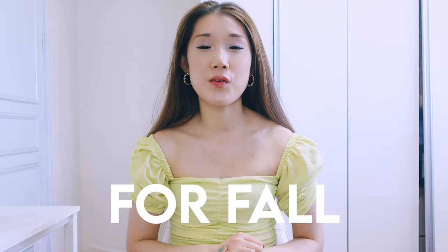Hi guys, welcome back to my channel. I'm Emma. For today's video, this is a very fun denim related video. I'm gonna share with you guys how to wear denim shorts for fall. I realized that I've got so many denim shorts and they are very versatile because we can wear them in summer but we can also wear them in the fall, so we can save up some money.